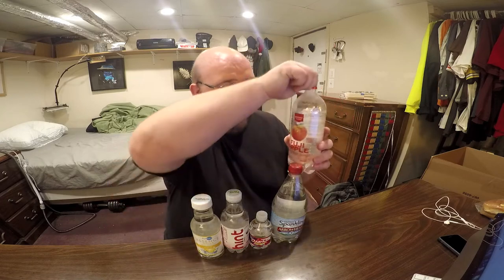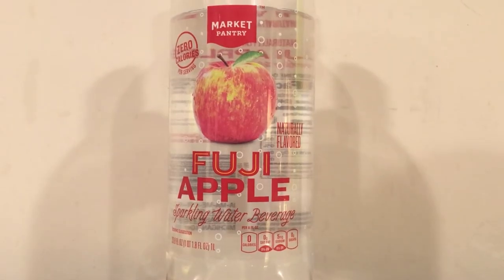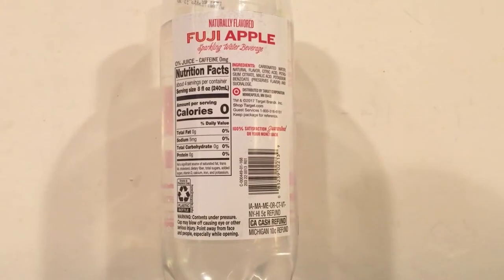If you want more information about each of these bottles, go back to the reviews from round one. This is just going to be quick — I'm just going to do a taste test. So here we go. First up is Morrpantry Fuji Apple water. This is already open and halfway done; I'm just using the same bottle from round one.